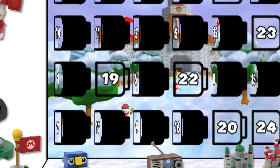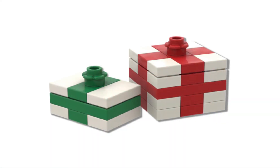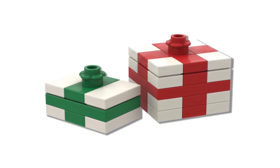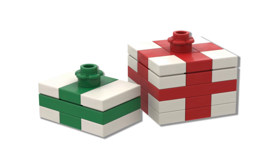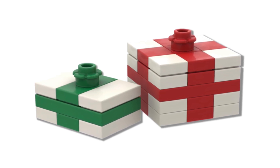Inside the 19th door, we have presents. The design of the two presents has the smaller one in green and the bigger one in red. That's because both of those presents are in wrapping paper, but you'll never know what's inside. You can see that there is a 1x1 flower piece for the bow design on top of both presents.